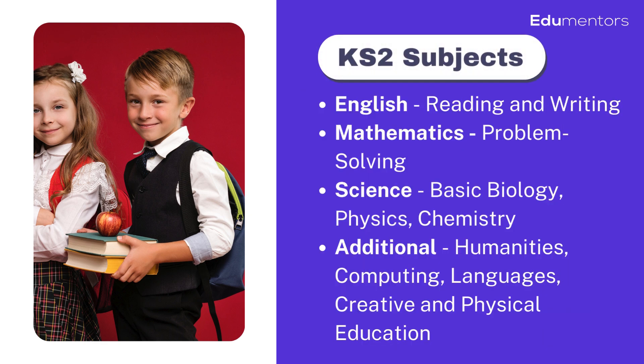The KS2 curriculum is designed to provide a broad and rich educational experience, covering essential subjects like English, mathematics, and science, along with humanities, computing, and more, preparing students for a well-rounded future.